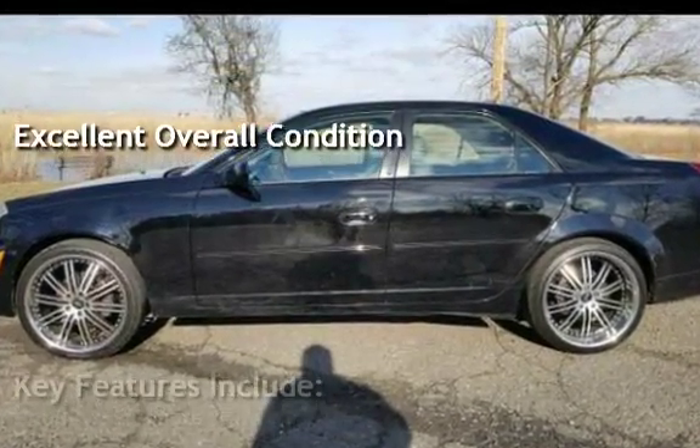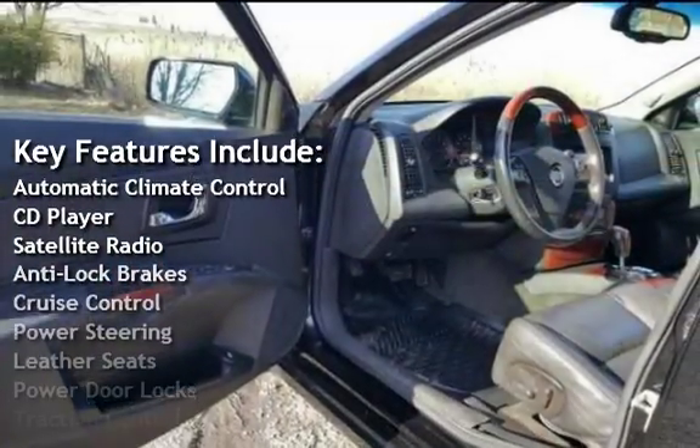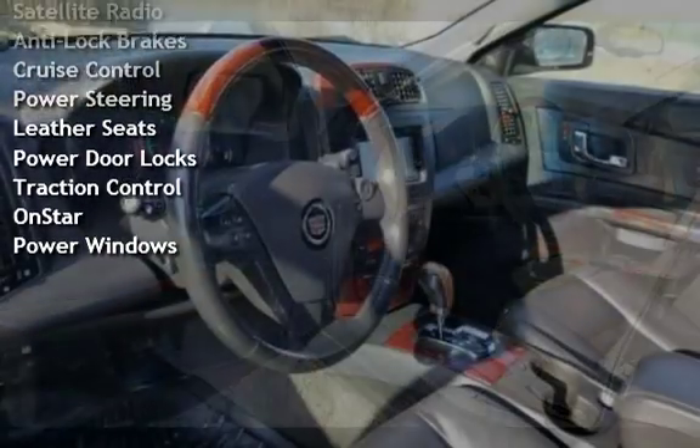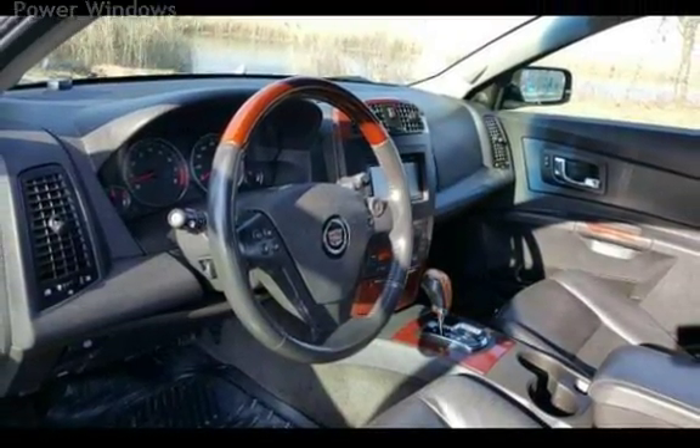Key features include automatic climate control, CD player, satellite radio, anti-lock brakes, cruise control, power steering, leather seats, power door locks, traction control, OnStar, and power windows.